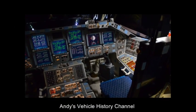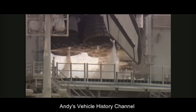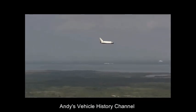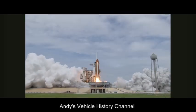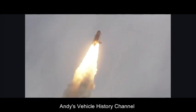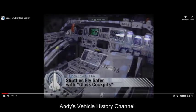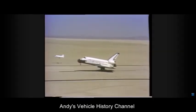Specifications: Power plant — three Rocketdyne rocket engines each producing 393,800 pounds of thrust. Wingspan: 78 feet 1 inch. Wing area: 2,690 square feet. Length: 122 feet 2 inches. Gross weight: 240,000 pounds (108,846 kg). Maximum speed: 27,875 km/h (17,321 mph), making it the fastest vehicle on earth. Cross range: 1,248.5 miles. Accommodation: seven crew. First flight: 12th April 1981, Columbia (OV-102).